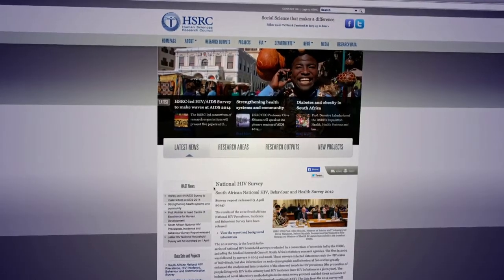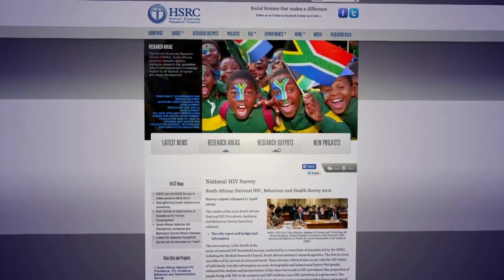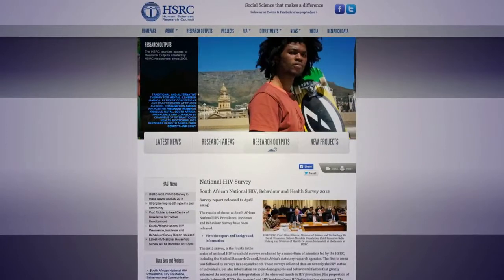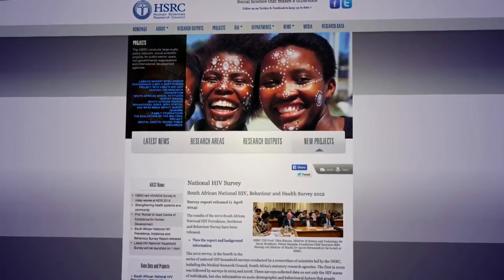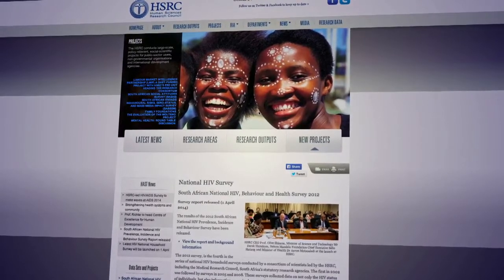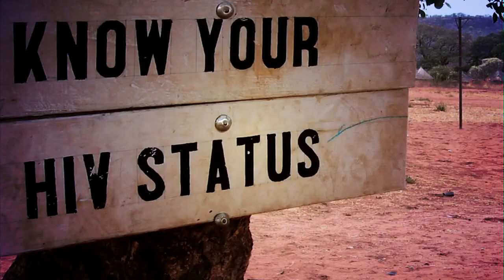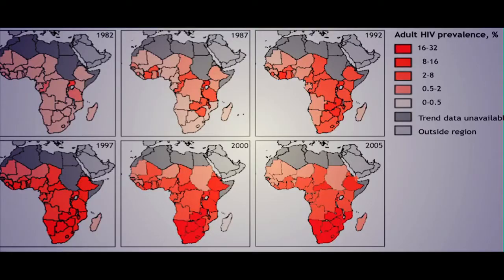According to the latest statistics released by the Human Sciences Research Council's National HIV Prevalence, Incidence and Behaviour Survey, South Africa's HIV positive population actually increased to around 12.2% today from 10.6% in 2008. That means that more than 6.4 million South Africans are living with HIV.